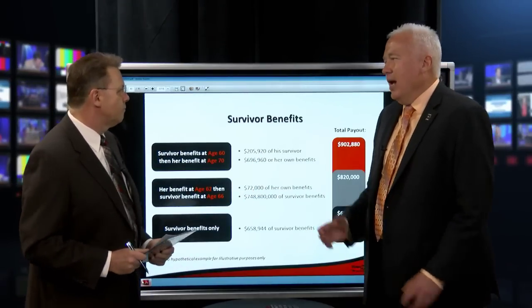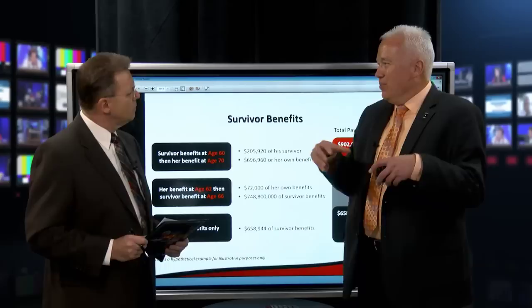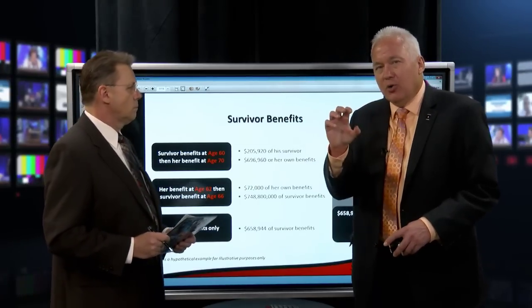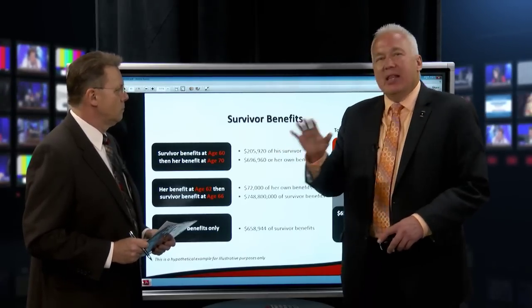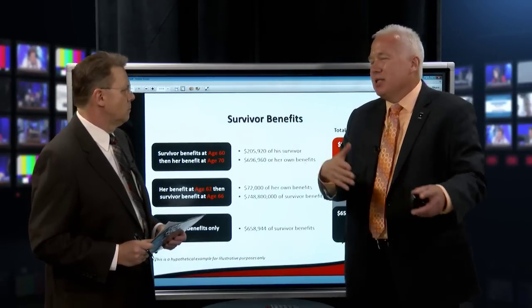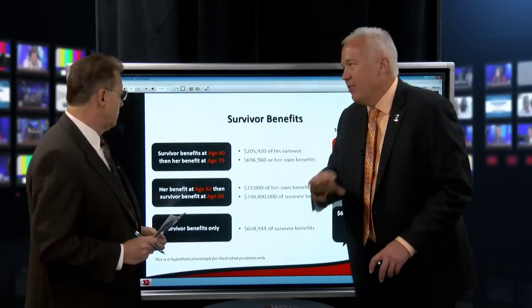People think Social Security is so complicated, but the reason you can know so much about it is it's not that complicated. There are three key benefits you need to know: your own benefit, the survivor benefit, and the spousal benefit. If you know those three, that covers about 90-something percent of cases. There are some other things like windfall provisions for certain jobs, but for most people those three will help you.